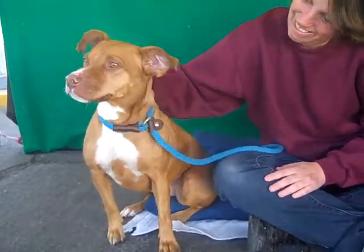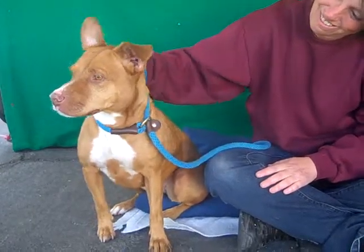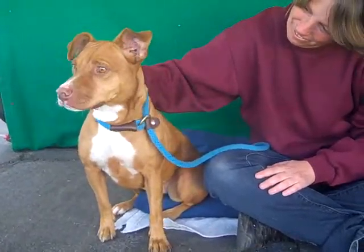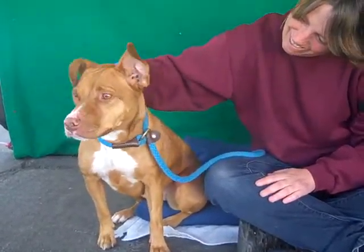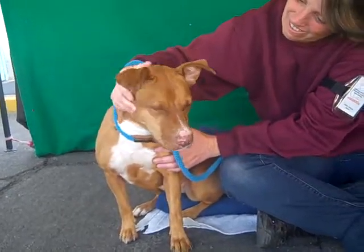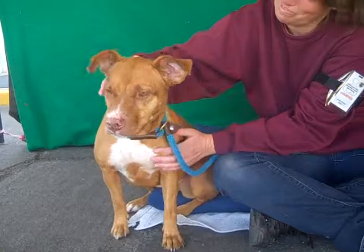Look at this beautiful girl. This girl's name is Sapphire. Her ID number is A4892600. Sapphire is a two-year-old, female, tan and white, apparently pit bull mix — we don't really see much pit bull in her. Maybe there's a bit of hound or beagle in there, but anywho, that's what she's listed at here at the Baldwin Park Animal Care Center.